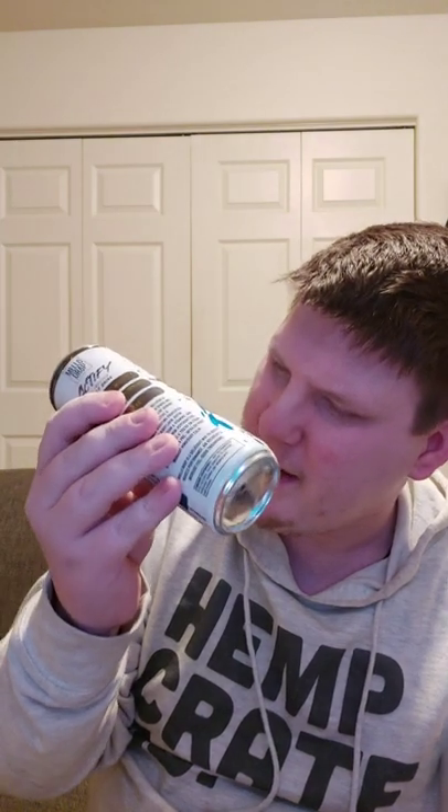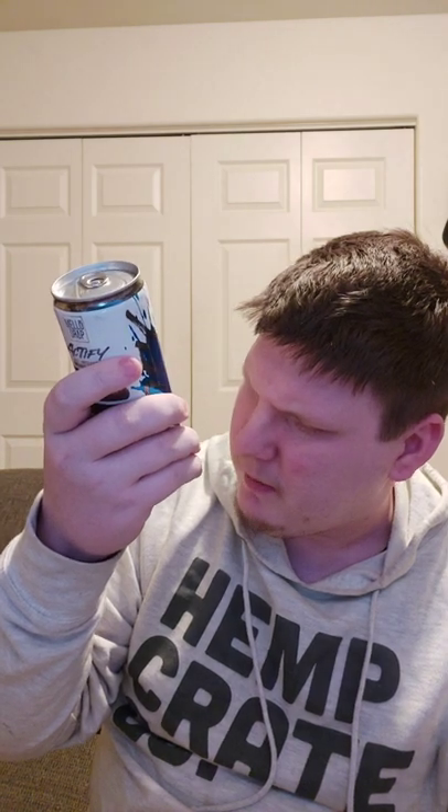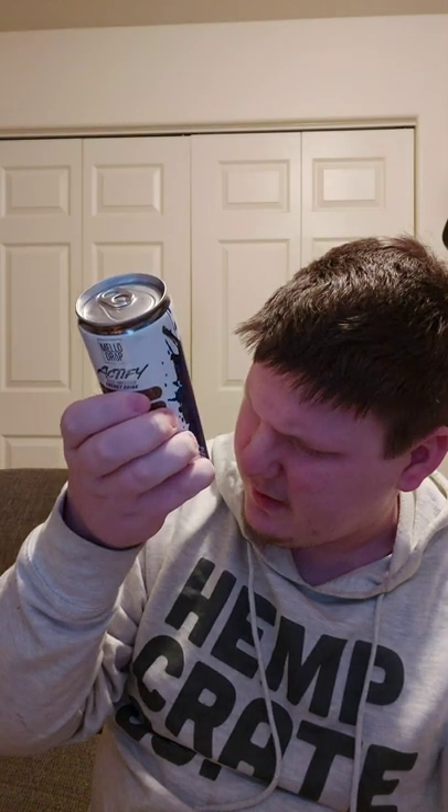It looks like Actify — it's a CBD infused energy drink. Mellow Drop, Razzle Berry flavor. No THC, 12 ounce fluid. Actify CBD infused energy drink.